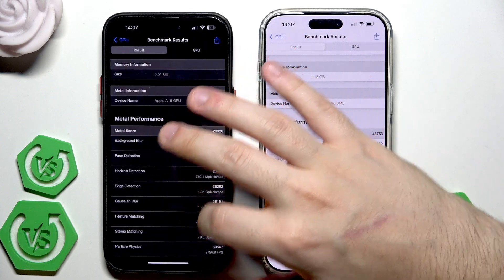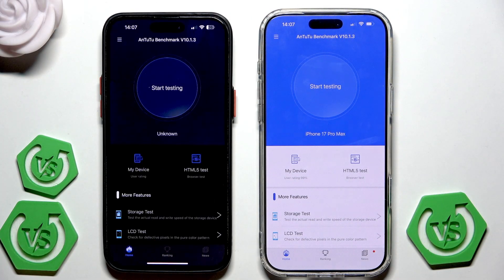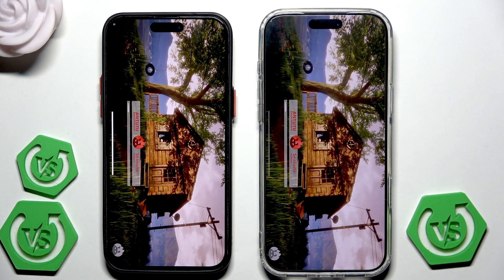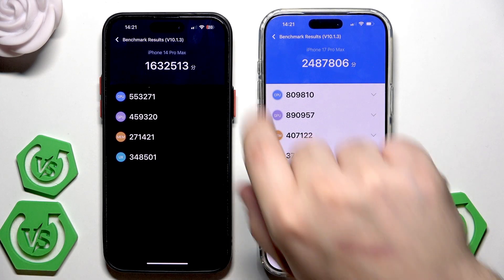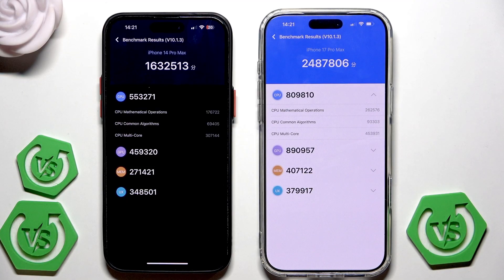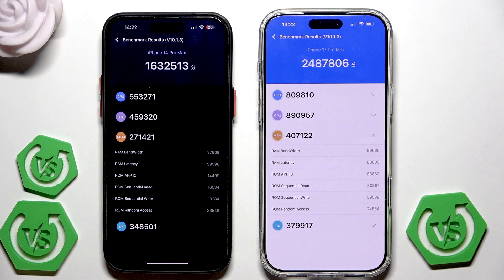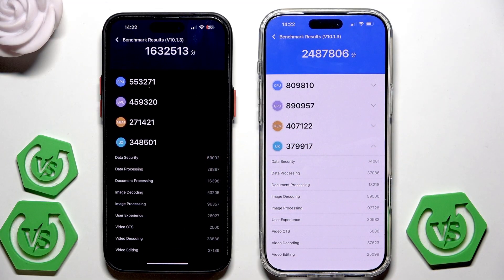Now let's launch the Antutu benchmark on both devices and click Start Testing. The benchmark is finished and we have our results. The 17 Pro Max is definitely in the winning position for the overall score. Looking at the CPU breakdown — mathematical operations, common algorithms, and multi-core — you can see the differences, and the same applies to the GPU and memory scores.